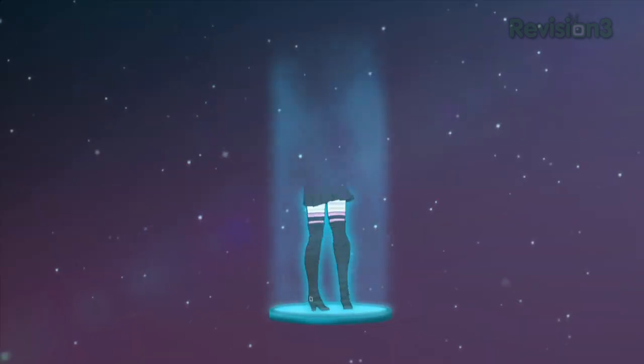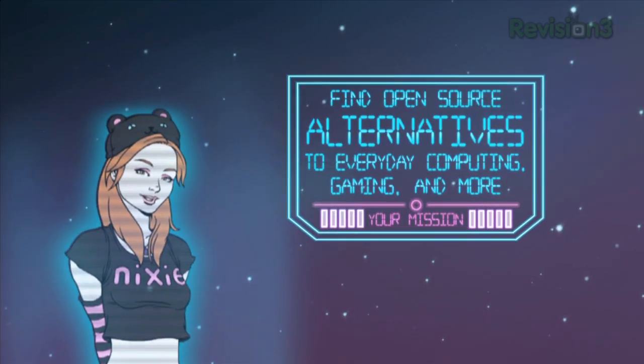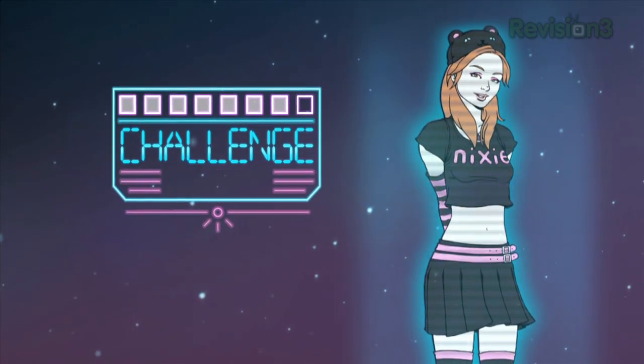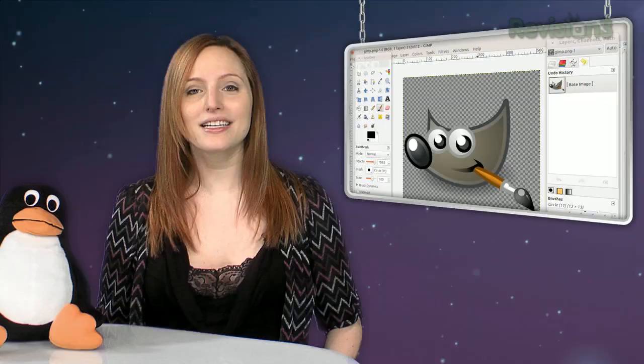On one hand, we have a program that has become so popular that it's basically become a verb. Could you Photoshop my face to look smoother? On the other hand, we have GIMP — and I'm not talking bondage. GIMP stands for GNU Image Manipulation Program. Let's see how it compares to Adobe's Photoshop.